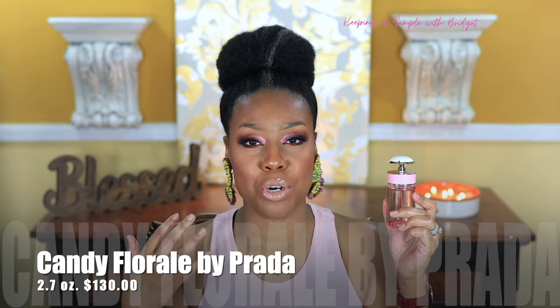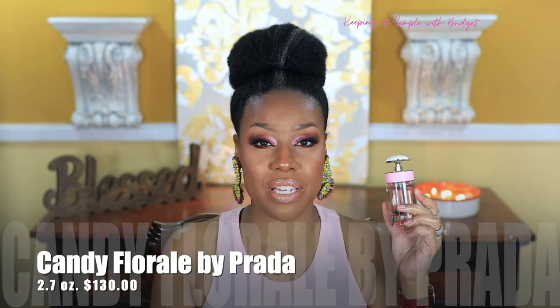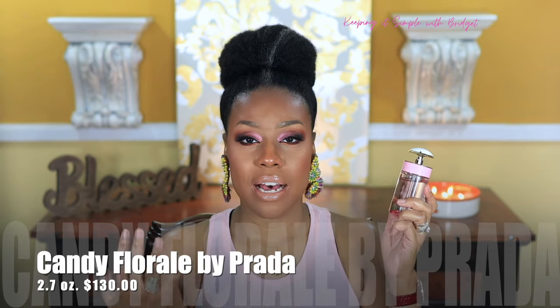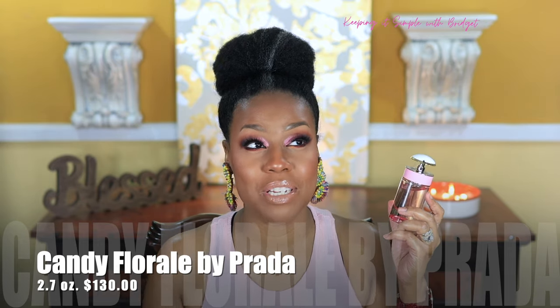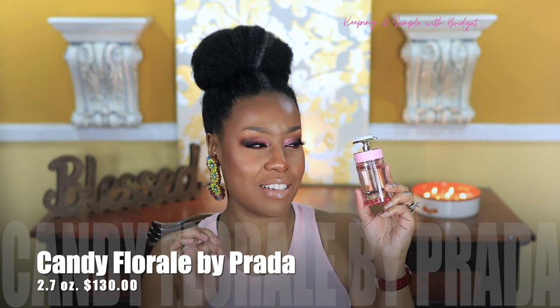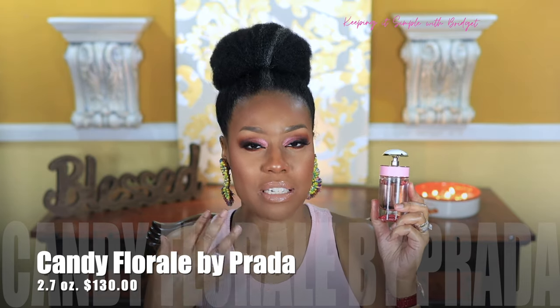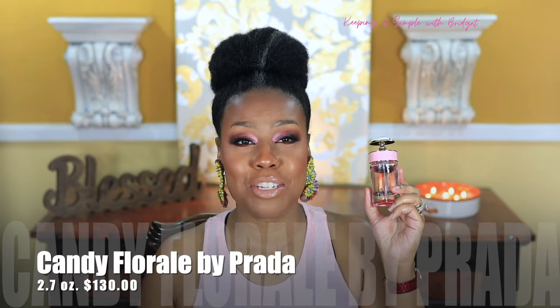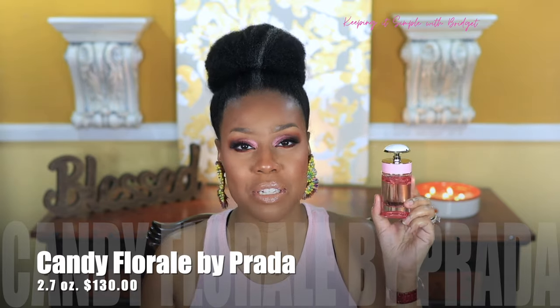This type of scent would be good for more date night settings or going-out events where you want just a little bit of sweetness but more of a subdued, sexy floral. I'd describe this as a soft, sweet, floral, sexy, seductive fragrance. You don't need to overspray it — just spray it on your pressure points and go out on your date and just be a treat for whoever you're with. This has been around forever, but I do think it's a sweet take on a fruity floral. Not as much sweetness as the others, but you do get some. I like it and it's definitely worth a buy.